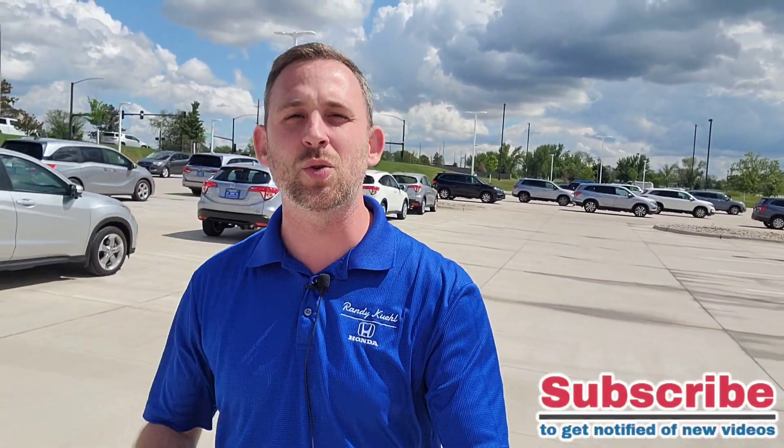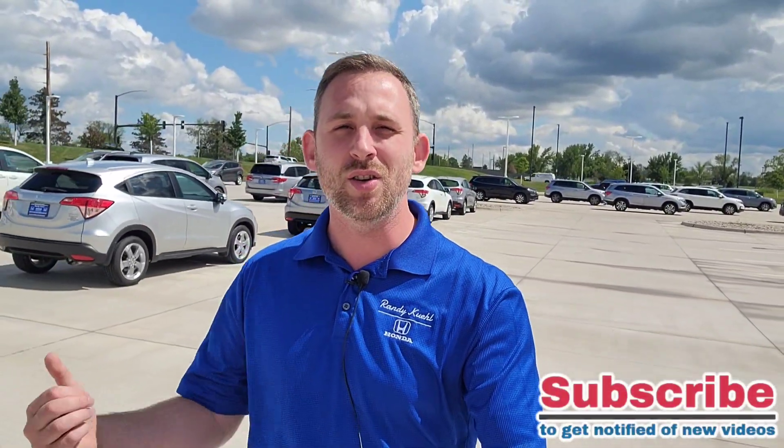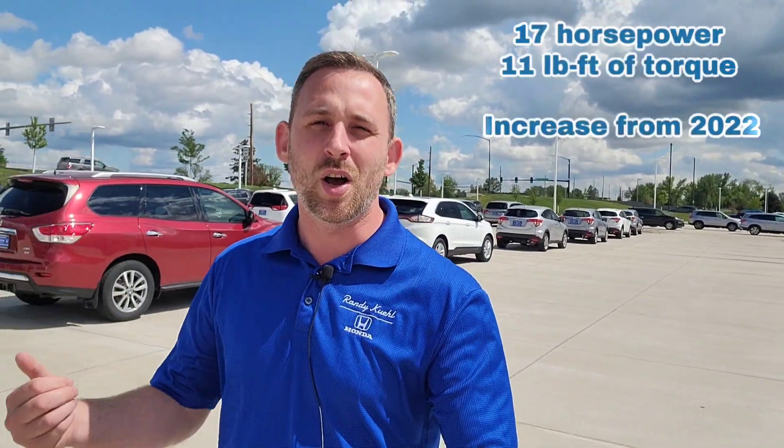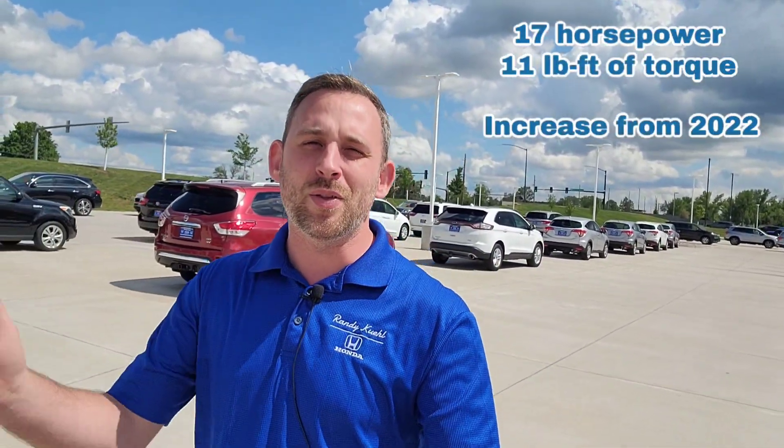Let's talk a bit about the changes and what to expect. As you guys know, the previous generation has the 1.8 non-turbo. You're gonna get a 2.0-liter non-turbo four-cylinder, which gives you a little more horsepower and a little more torque. Now with a bigger engine, you're gonna have a little less fuel economy — of course.